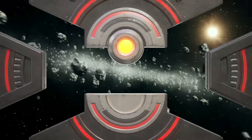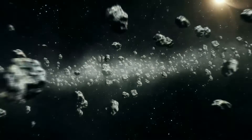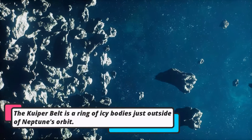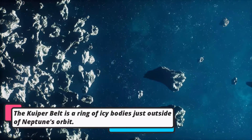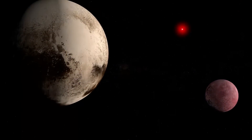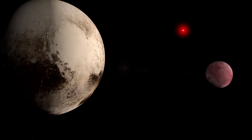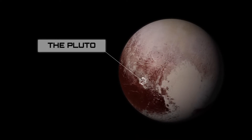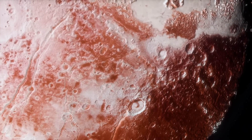But wait, there's more. Beyond Neptune, there's a special area called the Kuiper Belt where lots of small icy objects live. Some of them are called dwarf planets, like Pluto. Pluto used to be a planet but was reclassified because it's very small. It's like the little sibling of the solar system.